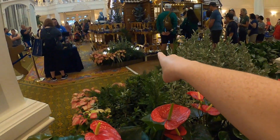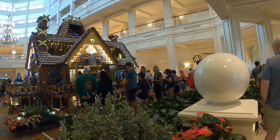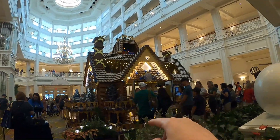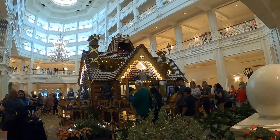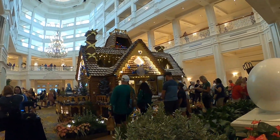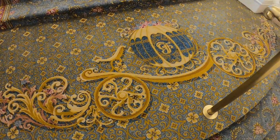They even have little displays of snowmen on the bottom. It's just so pretty — it's amazing. There are even lights inside, and cast members inside that are selling some of the gingerbread. It's amazing that you can go inside — it's crazy to think you can actually go inside this gingerbread house.